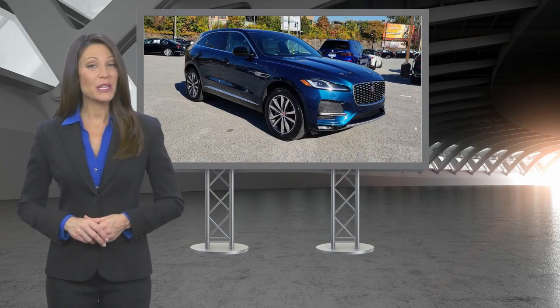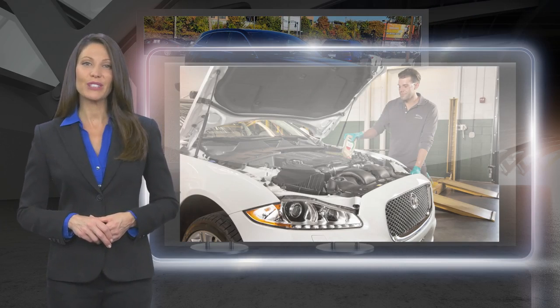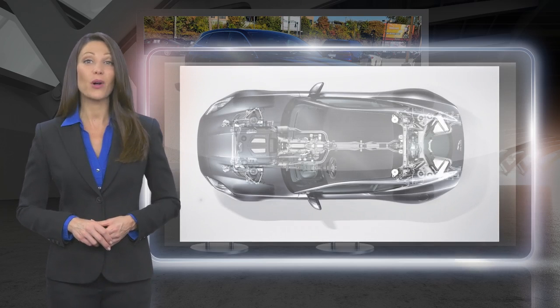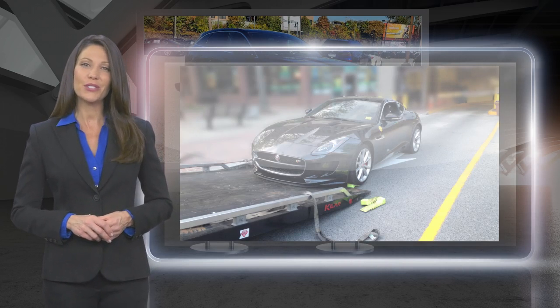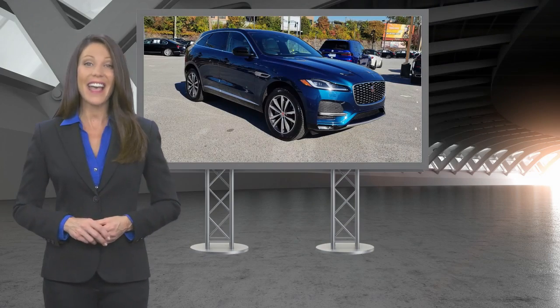From top to bottom and points in between, every Jaguar-approved certified pre-owned vehicle is carefully scrutinized and evaluated throughout a comprehensive multipoint inspection process. Feel secure knowing that this vehicle also includes Jaguar's roadside assistance, extensive vehicle warranty, and more.